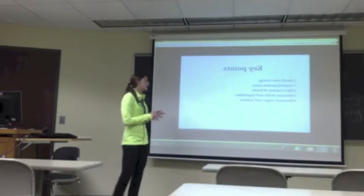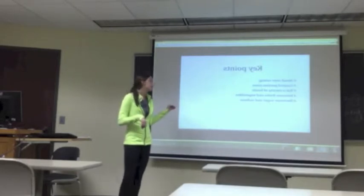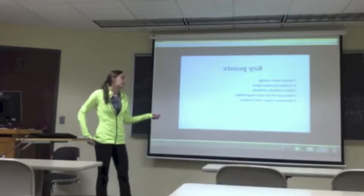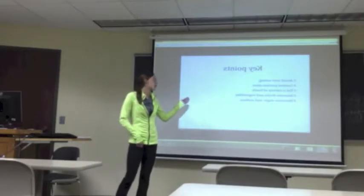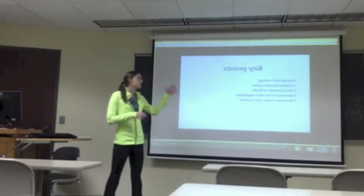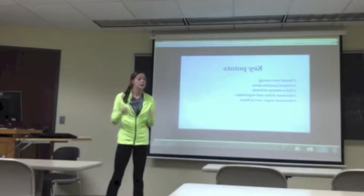The key points to MyPlate are: avoid overeating, control portion sizes, eat a variety of foods, and increase fruits and vegetables. They don't have sugar and sodium on the plate, but that's a big thing — they don't have it on there for a reason. They want you to think about all these points when you're eating and putting things on your plate.